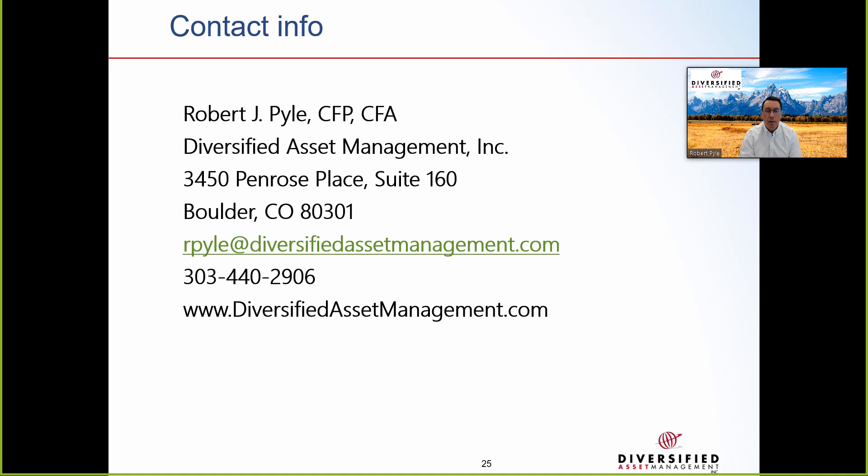Here's our contact information. If you have any questions, give us a call or send us an email. Thank you for your time today.